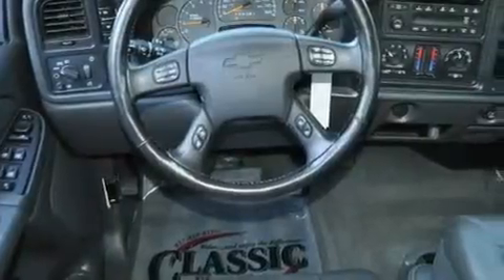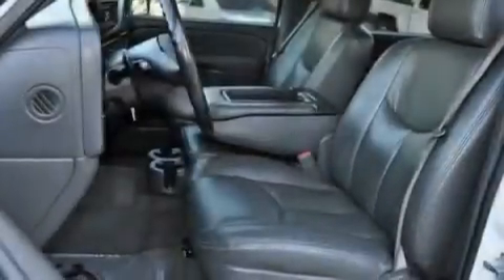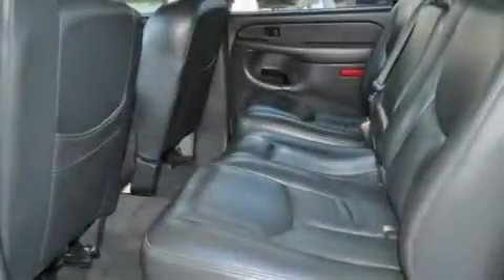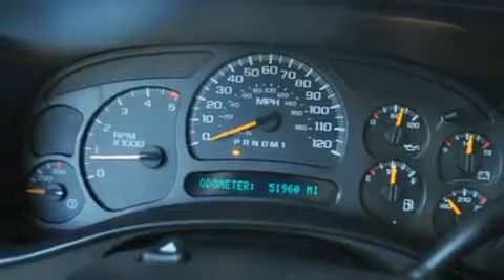Its top features include air conditioning with automatic climate control, cruise control, heated side view mirrors, a six-speaker audio system, a leather-wrapped steering wheel, chrome wheels, a passenger side vanity mirror, an anti-lock braking system, a keyless entry system, and this vehicle has less than 52,000 miles.